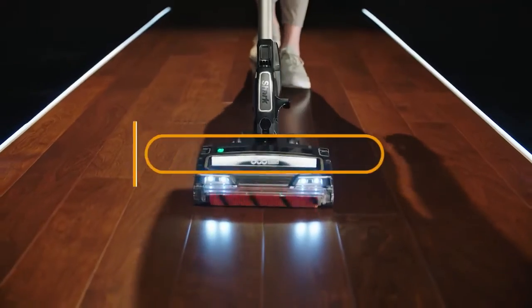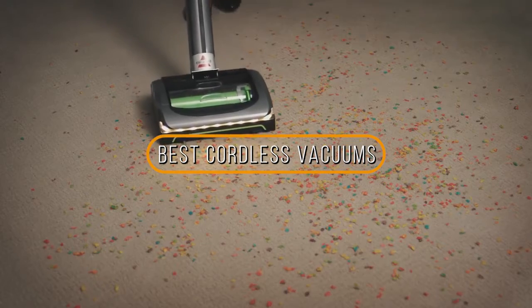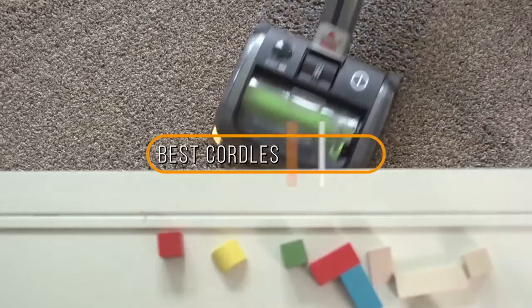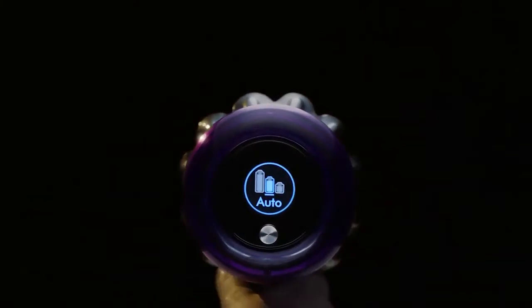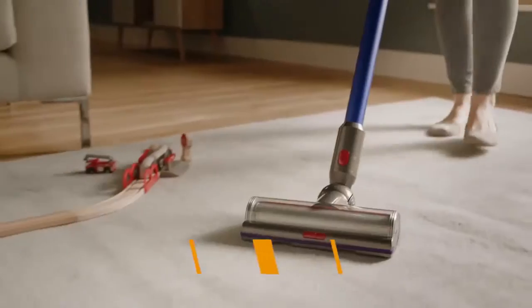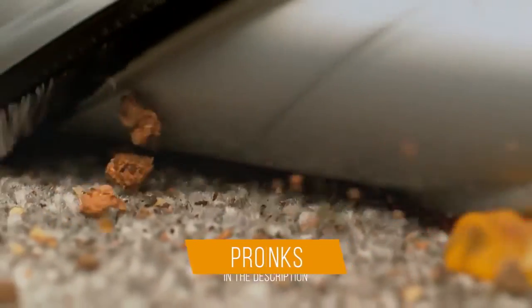Hey guys, in this video we're going to be checking out the 5 best cordless vacuums on the market. I made this list based on my personal opinion and hours of research, and I've listed them based on quality, durability, price, and more. I've included options for every type of consumer, so if you're looking for the best product money can buy, we'll have the product for you. If you want more information and updated pricing on the products mentioned, be sure to check the links in the description down below.